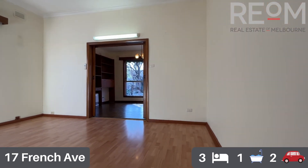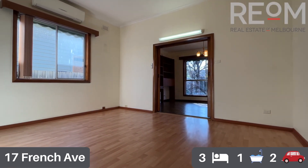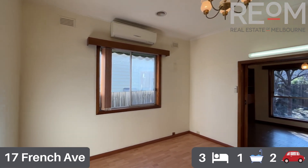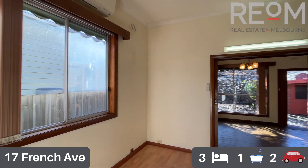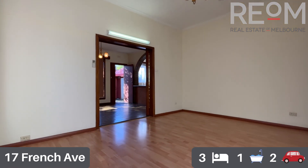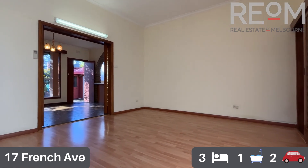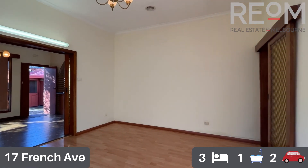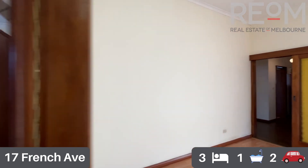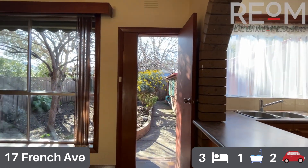Into the formal lounge area — you can see plenty of light sources and good natural light coming through the windows. There's a split system heating and cooling in this room, and ducted heating throughout the property keeps it nice and warm through winter. Plenty of space in here to set up with a TV, coffee table, big lounge setting, and potentially even a desk or workstation.